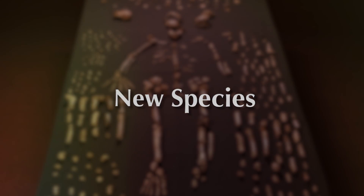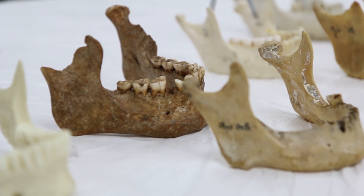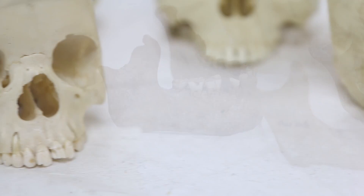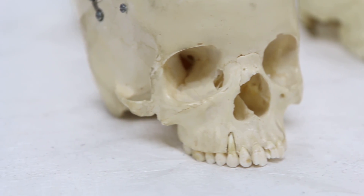Around 2 million years ago, we have the emergence of our genus — we call them Homo. What makes them like us is that they have larger brains, smaller teeth, they're using stone tools and behaving in ways that are clearly cultural. They're learning from each other, and they begin to spread outside of Africa to other parts of the world. They're well adapted to walking long distances.